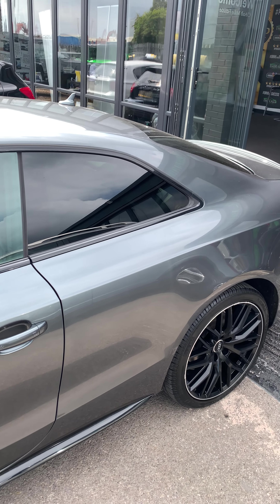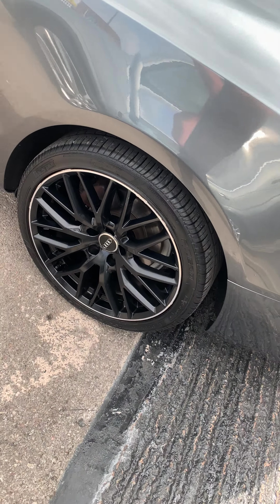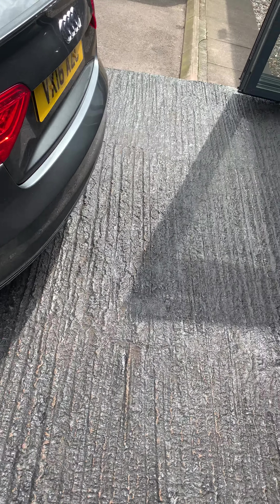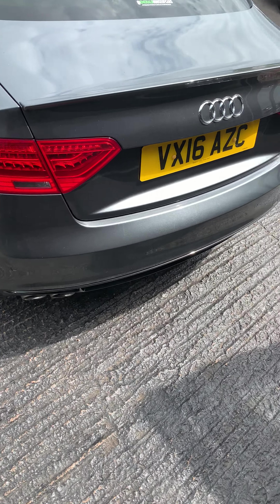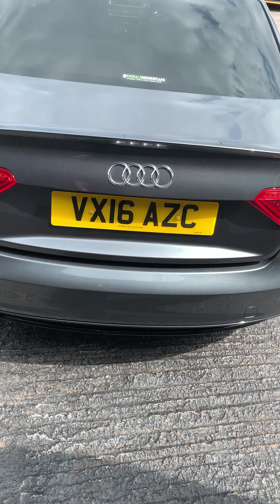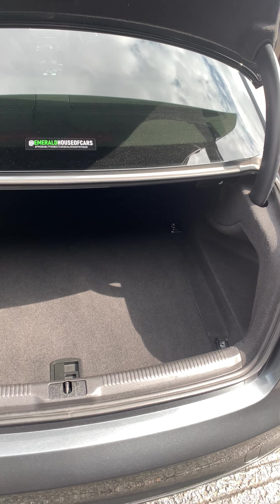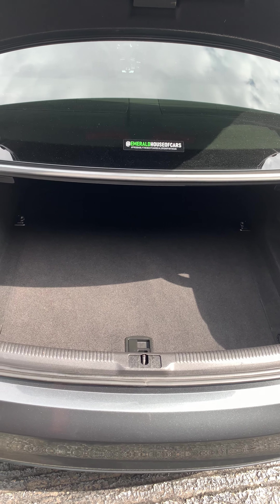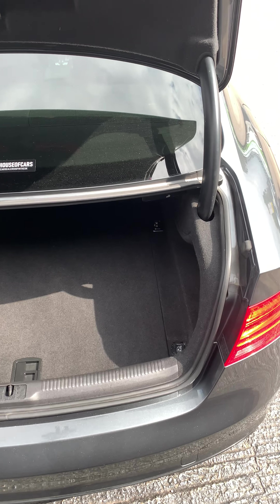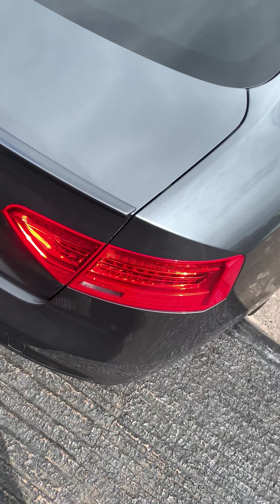Privacy glass at the back, dual exit exhaust, and an automatic boot release that can be operated by the key and also on the door on the driver's side.